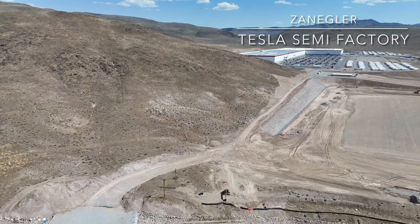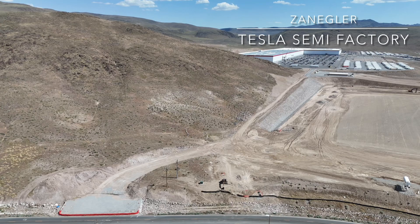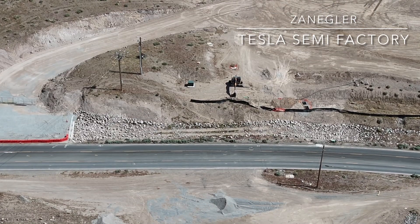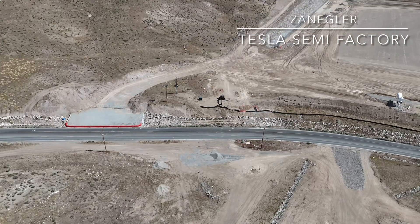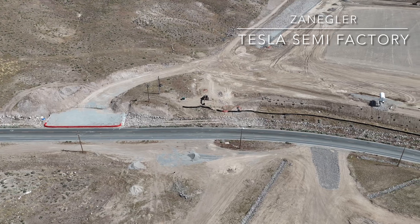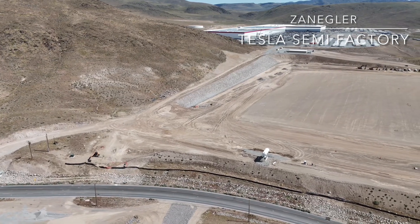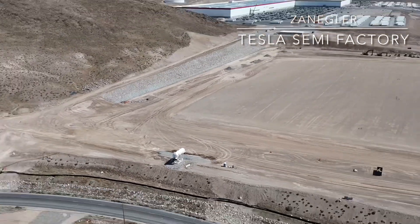One of the things I can easily see is all the rip-rap rock put along that edge, sort of in the center-right of the screen. All that rock has been brought in since seven days ago, spread, and it looks to be finished. They were still shaping that edge a week ago Friday, and most of this portion of the construction site has been completed.